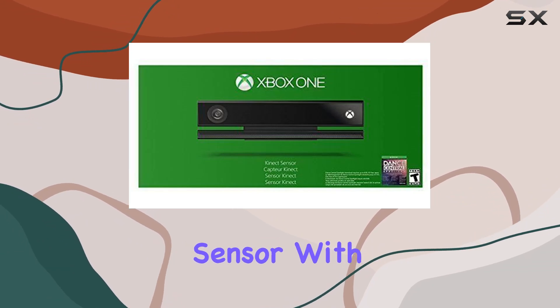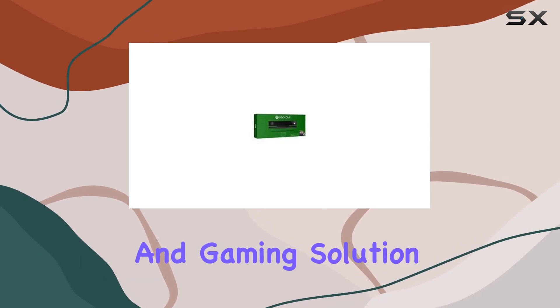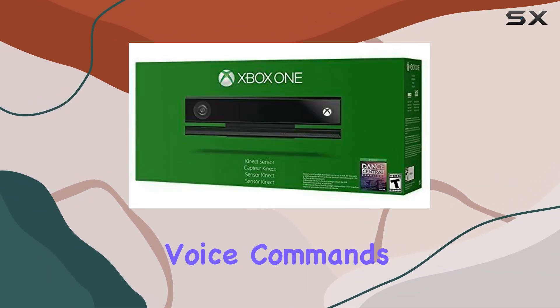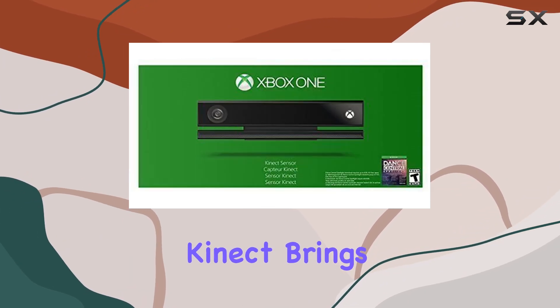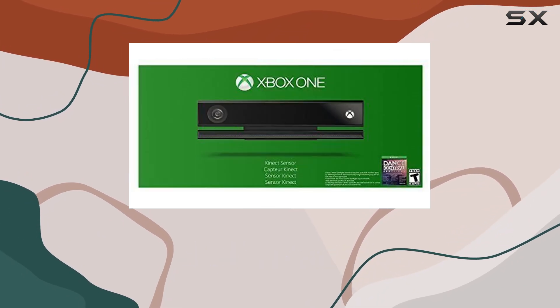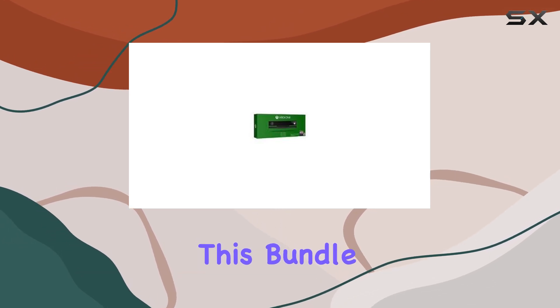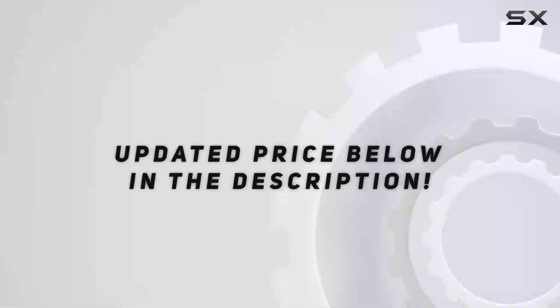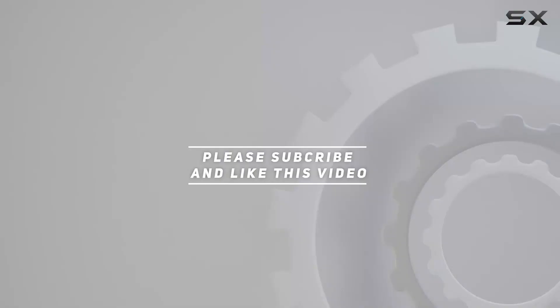The Xbox One Kinect Sensor with Dance Central Spotlight offers a comprehensive entertainment and gaming solution that's hard to beat. From voice commands to fitness routines and social interactions, Kinect brings a new dimension to your Xbox experience. If you're looking to maximize your Xbox setup, this bundle is a must-have. Check out the video description for the updated price, and thank you for watching.